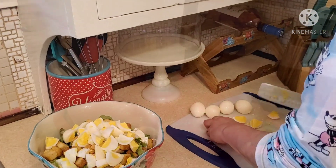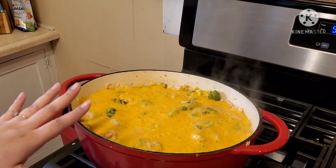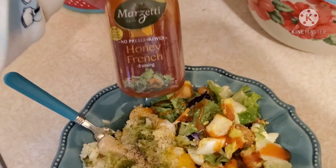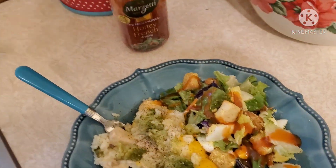Here it is all done, you guys. As you can see, it looks nice and cheesy just the way I like it. Here is my plate, and I just served my salad with the honey French style dressing. I love the French style dressing — it is seriously my fave. It was seriously so, so good.